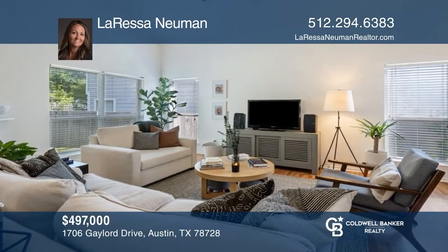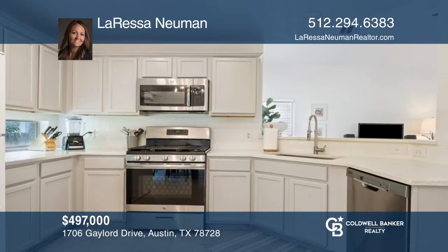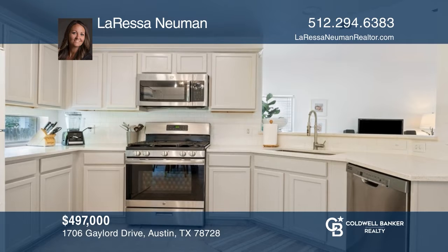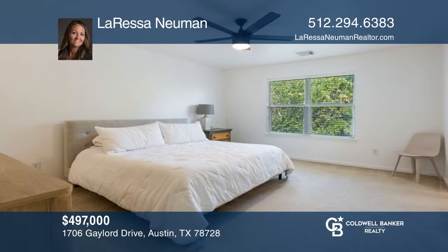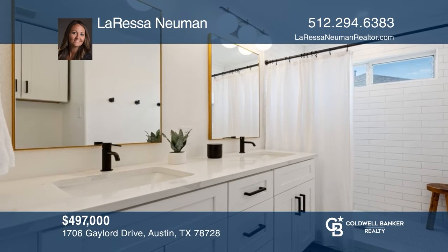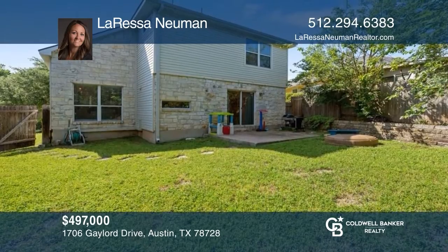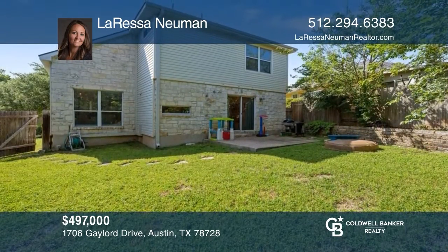This beautiful two-story home is in the Brookside neighborhood of the Wells Branch community. Enter a wonderfully maintained home to a living room that opens to the kitchen with an eat-in area. The primary bedroom opens to a primary bath with a standing shower. The backyard offers plenty of space to entertain guests. For a private tour, call Larissa Newman.